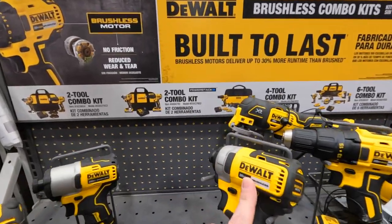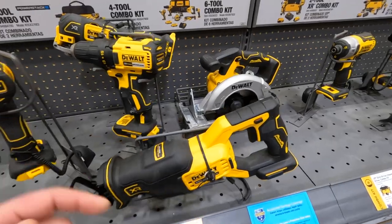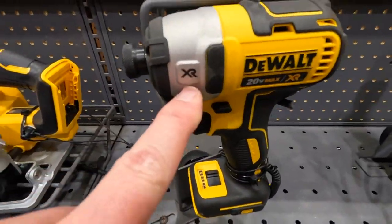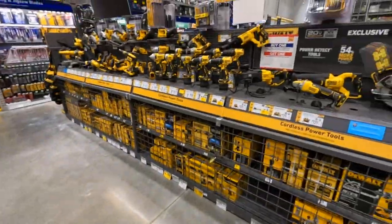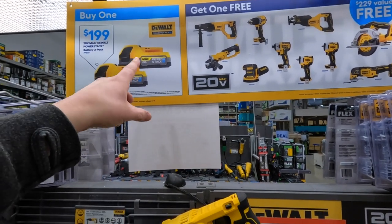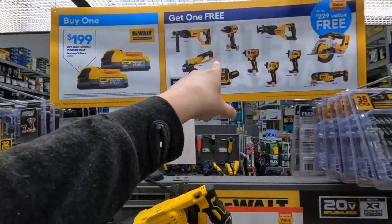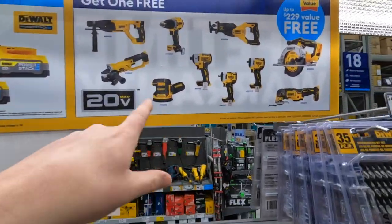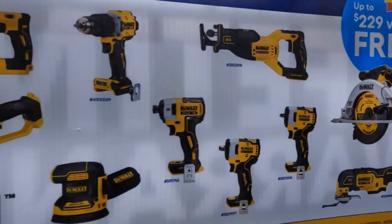This is the regular brushless stuff — that is the 840. I'm not a fan of DeWalt's regular brushless; you might as well just go XR or even Atomic. DeWalt is having that sale still: two 1.7 amp hour Power Stack batteries for 200 and you get a free tool. They actually have a fantastic selection.